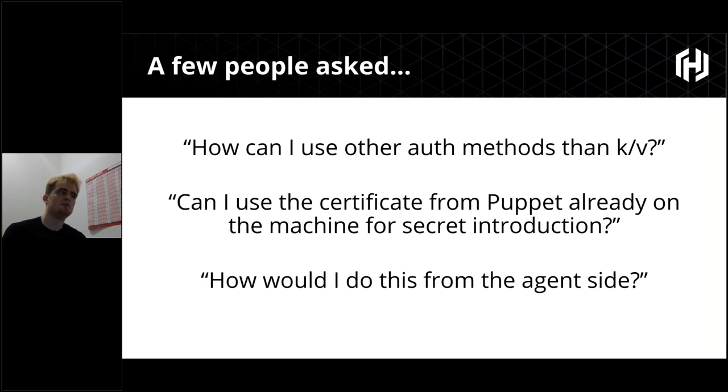At the end of the last talk, a few people asked about using auth other than KV, because Vault has a pluggable authentication backend for multiple systems — certificates, TLS, username and password, Active Directory, databases. It can create dynamic credentials as well as static ones. People also asked: since the Puppet agent-based model already has a certificate chain from the initial CSR signing process, can Vault leverage that chain for authentication?